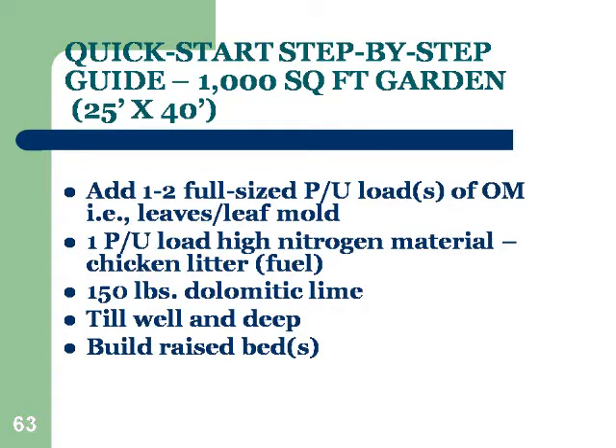Start by adding one to two full-sided loads of organic matter like leaves or leaf mold — this is for a thousand-square-foot garden, roughly 25 by 40 feet. Leaves are great because tree roots go deep and pull up minerals not readily available in upper soil layers. For a quick-start garden, you'll need a high source of nitrogen because that is the fuel that makes it all happen. The best high source of nitrogen is chicken litter. If you want to be strictly organic, though, find out whether the chickens were fed pharmaceuticals, since they're often kept in crowded conditions and get pharmaceuticals in their feed. Some other form of manure where animals were not treated would be good. Chicken litter also contains wood chips that break down and add organic matter.